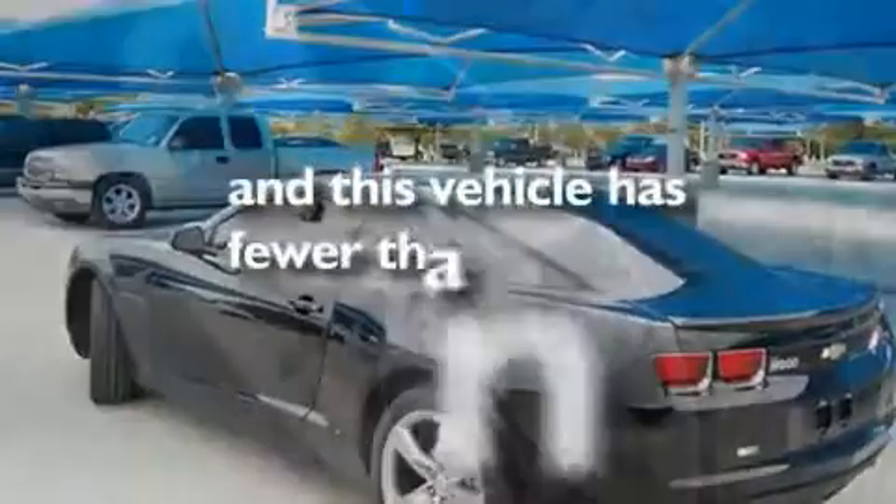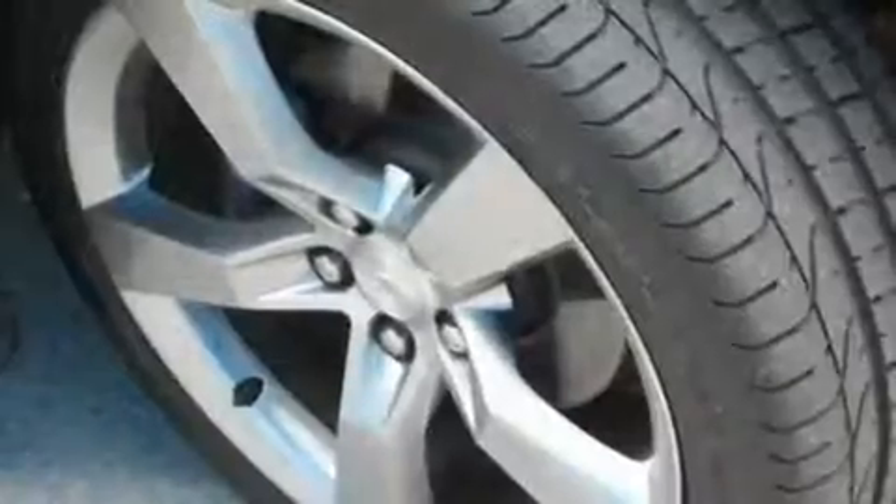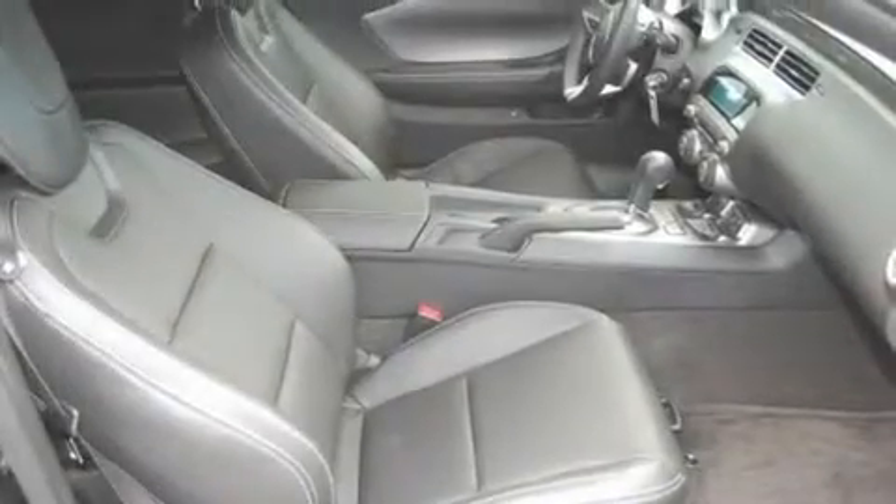This vehicle has fewer than 3,000 miles on the odometer. With an EPA estimated rating of 28 miles per gallon on the highway, this automobile does not compromise its fuel efficiency for size, comfort, or fun.